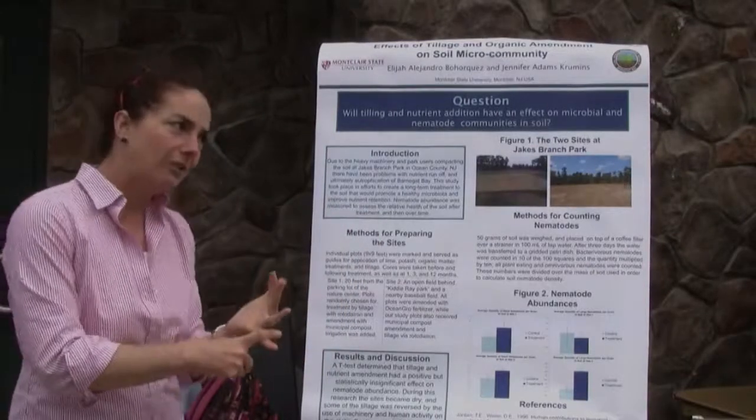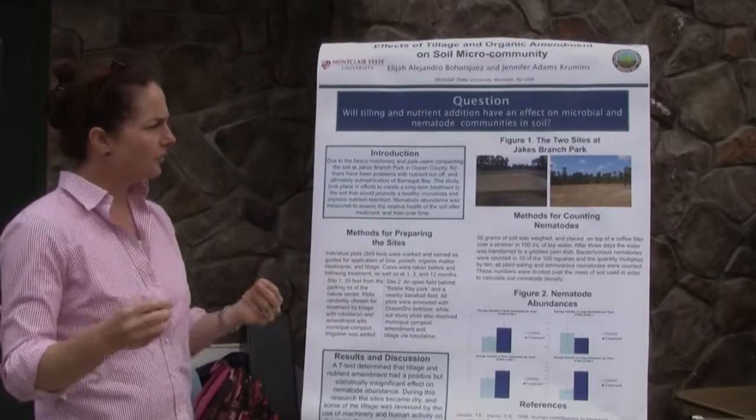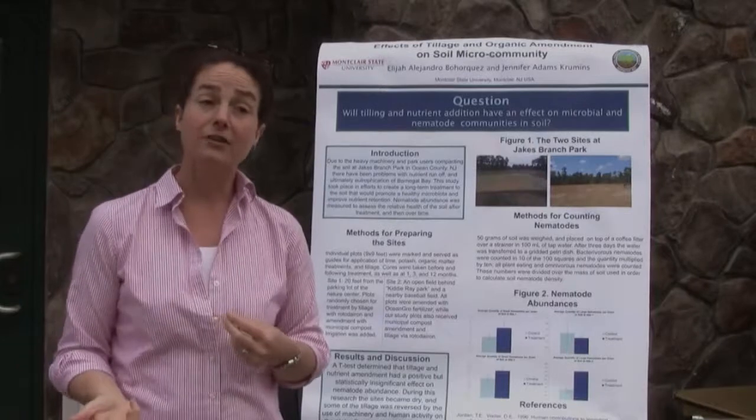What I do is go through and count the microbes and all the little soil animals living in the soil, and I also look at their DNA.